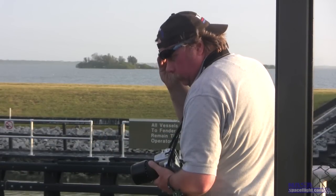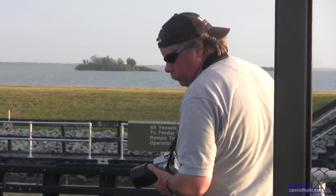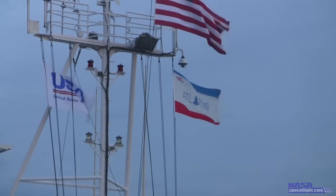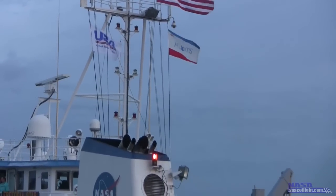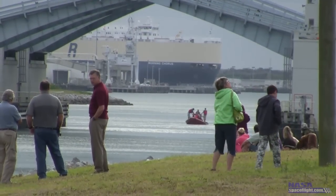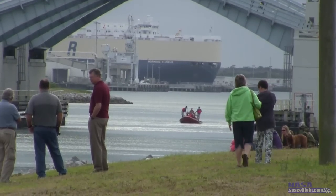With equipment packed and ready, the team gathers a few short miles west of the port mouth at the Port Canaveral Locks. This will be the final stop for the SRBs before they are towed to Cape Canaveral Air Force Station for cleaning, disassembly, and the train ride back to Utah. The port locks are also accessible by the public, so several people from both the public and media teams show up to document the event.